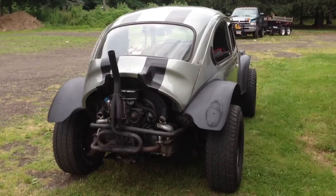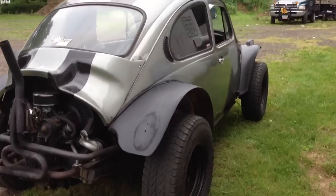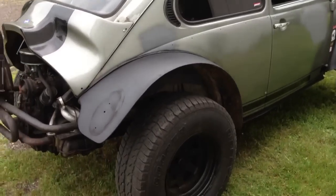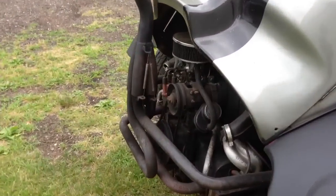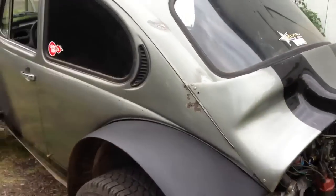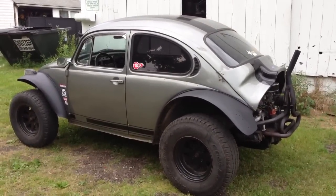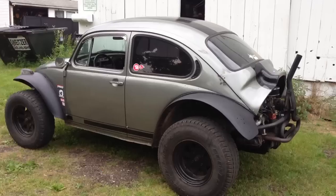1973 Bug, 1641 CC. My friend just picked it up. I'm calling it the Doom Buggy because it is definitely doomed.